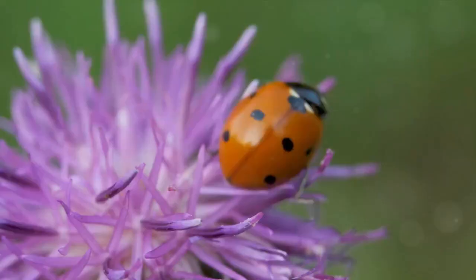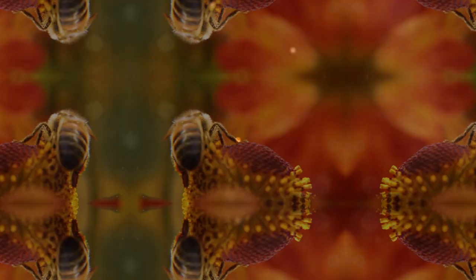Remember, the right plants can turn your garden into a haven for beneficial insects. Next, let's talk about the role of nectar-rich flowers.